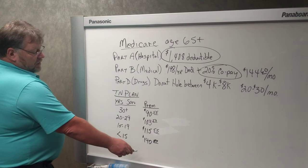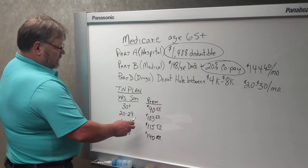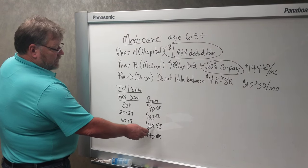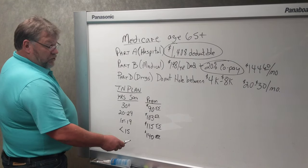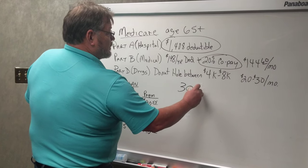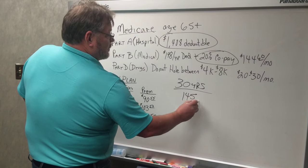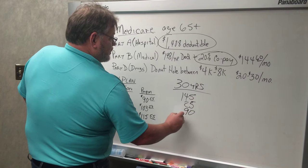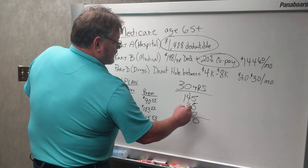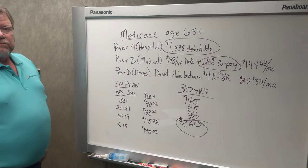You've got different premium levels. If you retired with 30 years or more with TCRS, that plan is going to cost $90.55 a month. If you've got between 20 and 29 years, it's $103.50 a month. Between 15 and 19 years, it's $115.55 a month. If you've got less than 15 years or you're buying it for your spouse, it's going to be $140.55. So if you basically looked at this and had 30 years, you would be paying about $145 for Medicare, $25 for the drug plan, and $90 for the Tennessee Plan — so you're paying about $260 a month for basically 100% health insurance coverage.